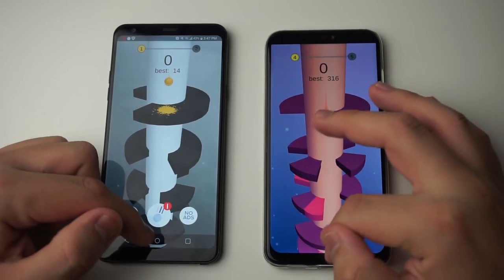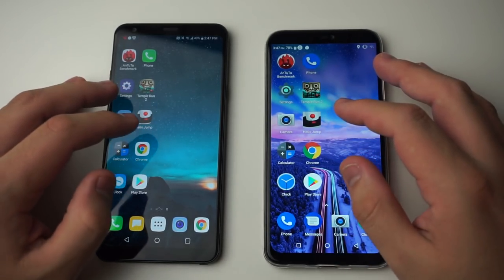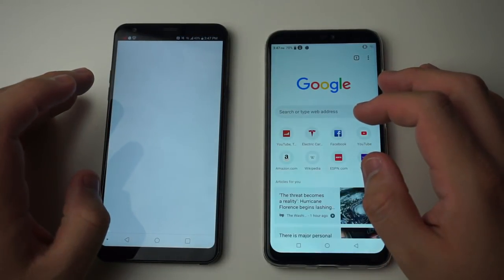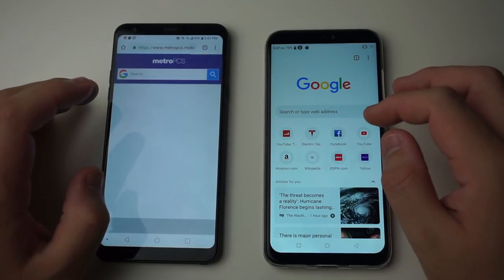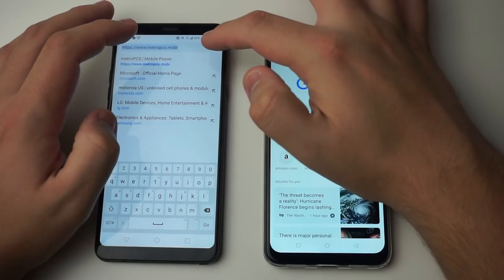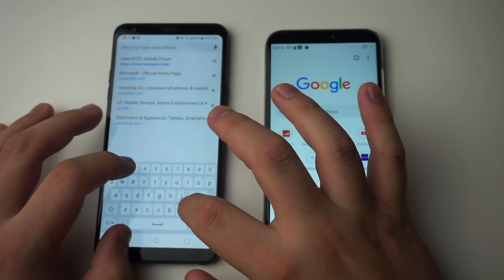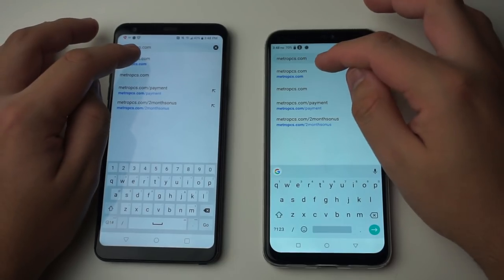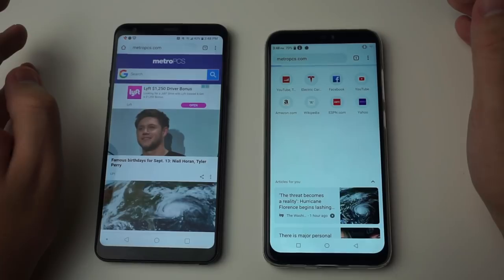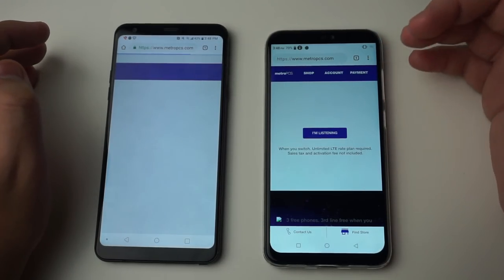Next we have Chrome — let's see which one loads it first and then searches fastest. Three, two, one, go — 11 Plus killed it. Let's search metro PCS dot com. Three, two, one, go — 11 Plus pretty much got it.